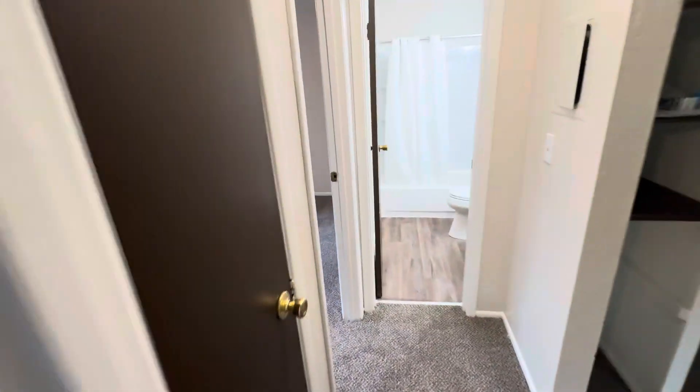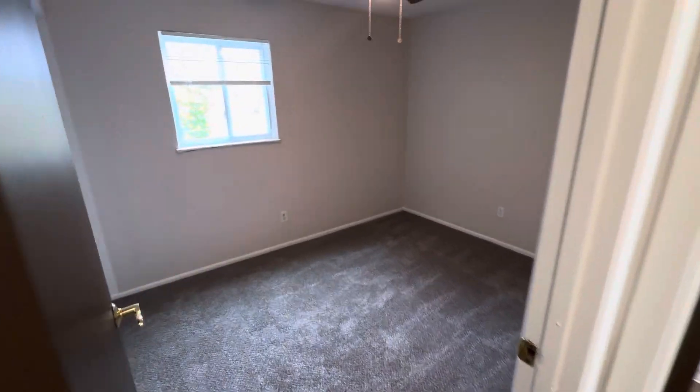This is bedroom number one, the master. Here's bedroom number two.